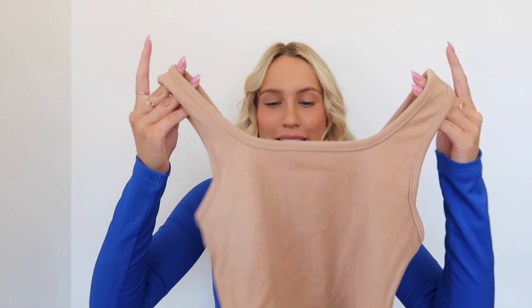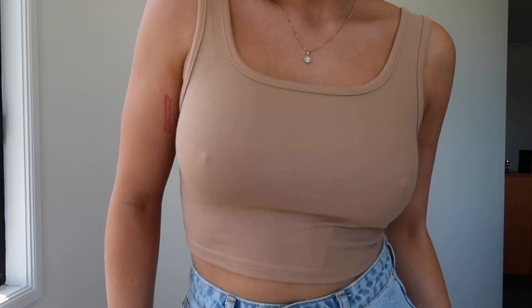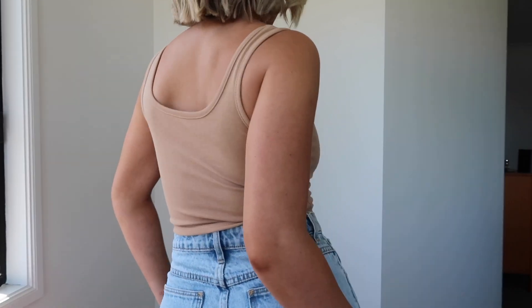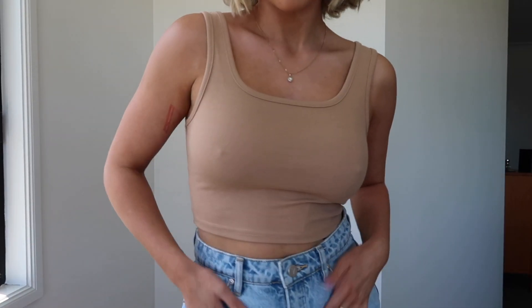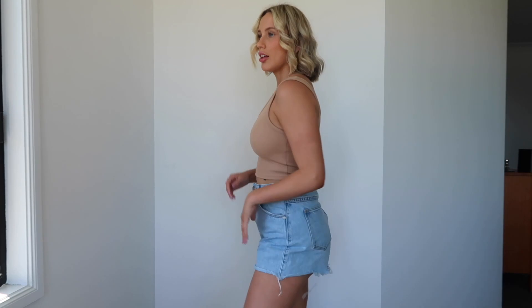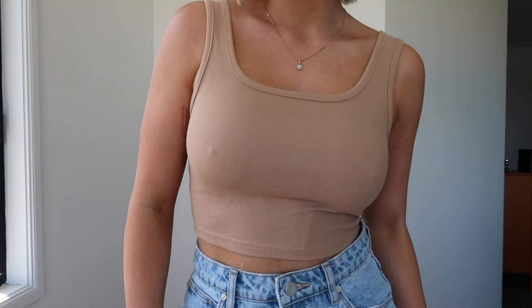Okay guys, don't hate me, but I've got another top in brown — I have to stop! So here's another cream-brownie kind of top. It's very stretchy which is super good, and it's just a generic everyday top you can wear with literally anything. It's got a thick strap which I love, and it fits your body so well that you just wear it all the time. Even though it's plain, I think this is going to be my go-to top.